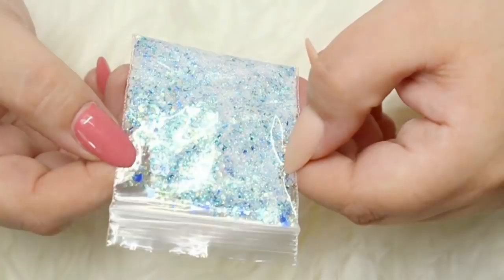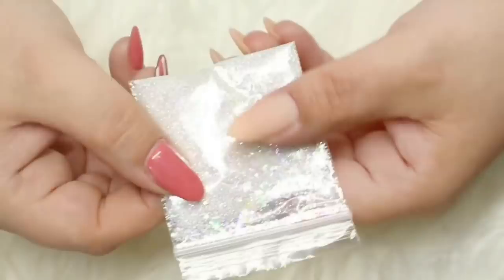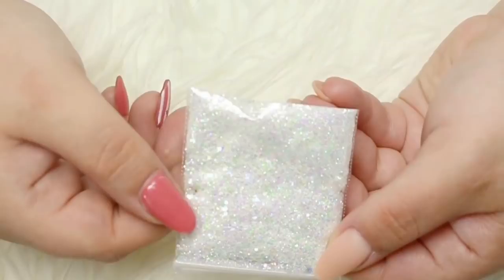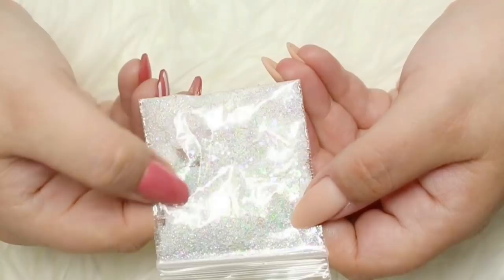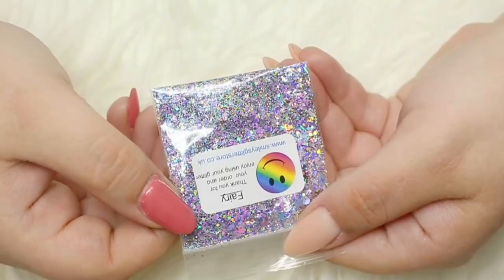Next I have Bling It On, an iridescent glitter mix that changes colour with the movement of your hands and is also perfect over any shade of gel polish, acrylic or even regular polish. Next we have Fairy, which is also part of the Disney collection - a multi-glitter mix with various sized glitters and lots of different colours of mylar in it.